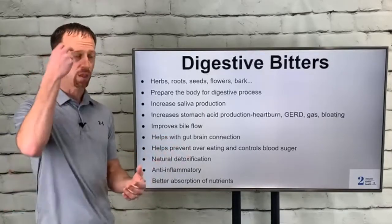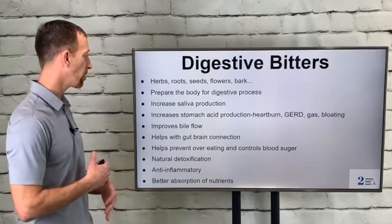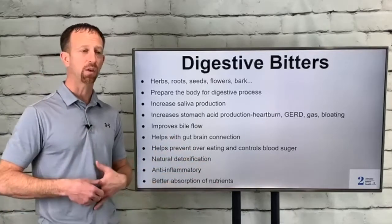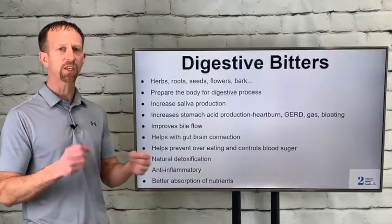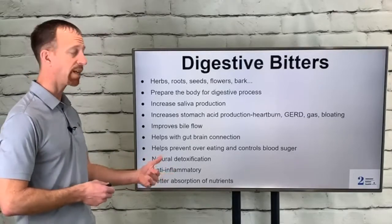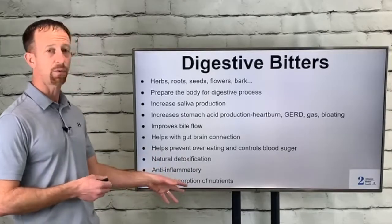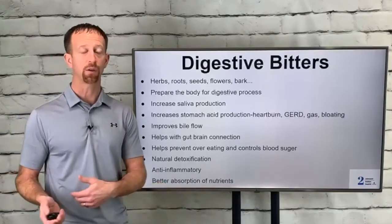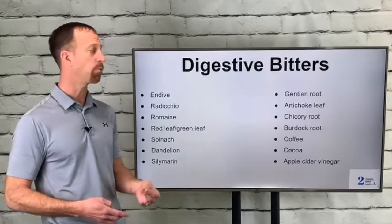It helps with the gut-brain connection, so the brain is getting connected to the lower digestive tract. It helps support the good bacteria down there, helps prevent overeating and controls blood sugar, which is key. Not only is there a little bit of bulk to salads before a meal, but it actually helps to control blood sugar levels. It supports natural detoxification, it's anti-inflammatory, and it helps with better absorption of nutrients — not only do these foods have lots of nutrients, they help you absorb them better because you're breaking your food down more completely.